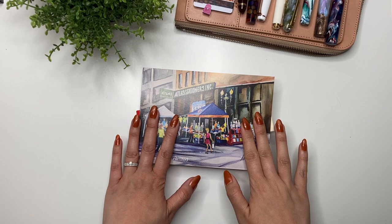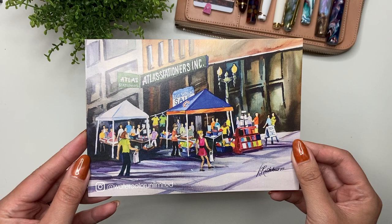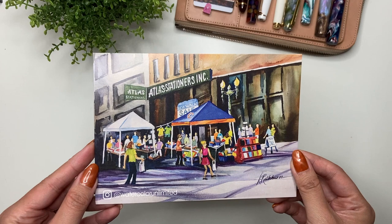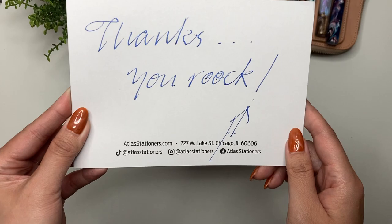Hey guys, it's Karina with Karina Loves to Plan. Welcome back to my channel. It's new pen day from Atlas Stationers, and I have to say this pen wouldn't be possible without all of those who have used my affiliate link and code. This is because of you guys supporting me and supporting my channel, so thank you. My order came with this postcard that said 'Thanks, you rock.'